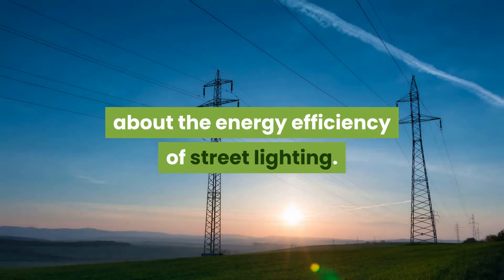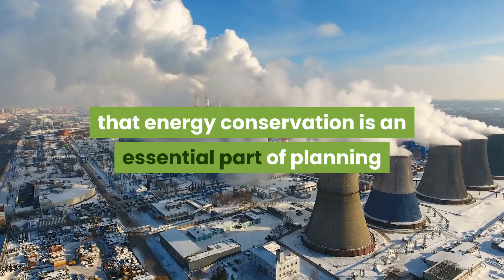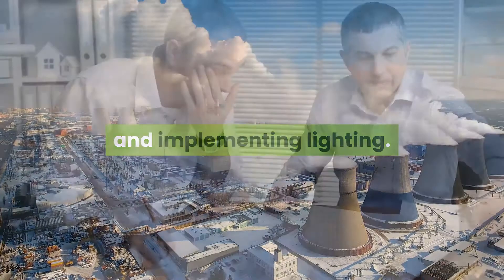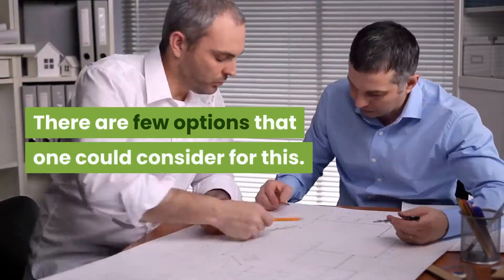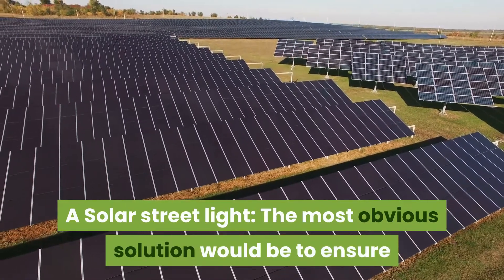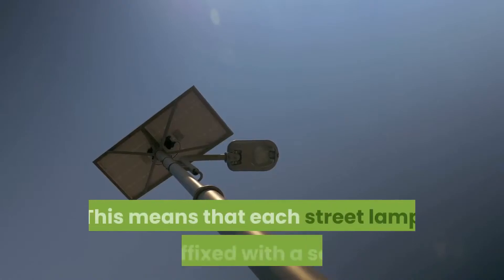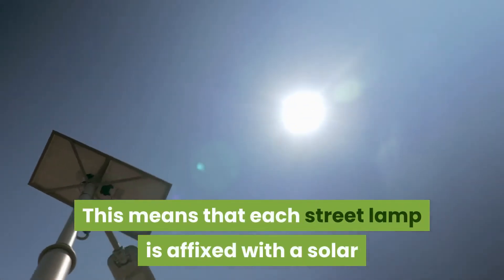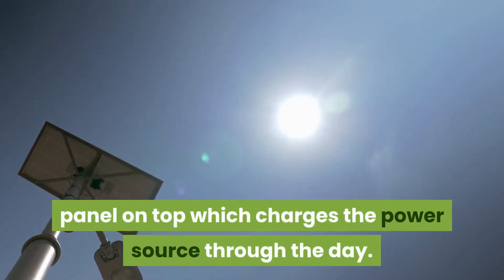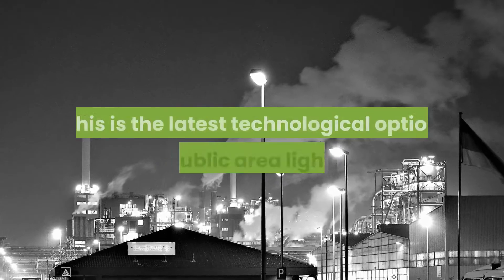While lighting has its inherent advantages, many questions are being raised about the energy efficiency of street lighting. It is important to ensure that energy conservation is an essential part of planning and implementing lighting solutions. One option to consider is solar street lighting — the most obvious solution would be to ensure that all street lighting is solar powered, with each street lamp affixed with a solar panel on top that charges the power source through the day.